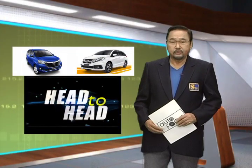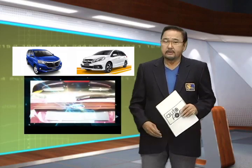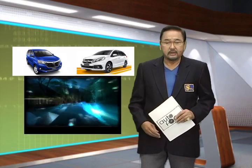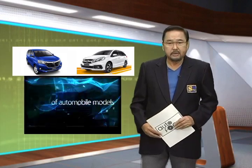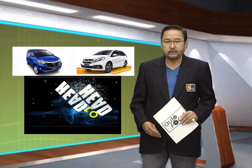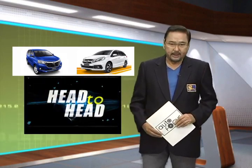And that concludes our head-to-head for the Honda Mobilio and the Toyota Avanza. These two mini-MPVs show that carrying people and cargo in comfort no longer means buying a big car. With the Avanza and the Mobilio, these cars show that versatility can come in small, affordable packages.